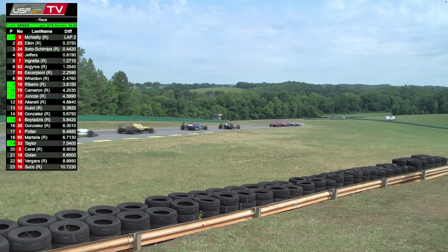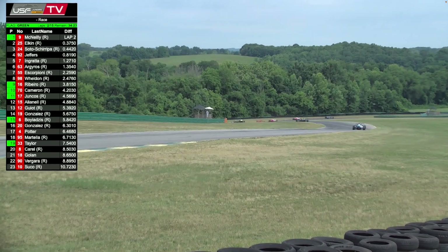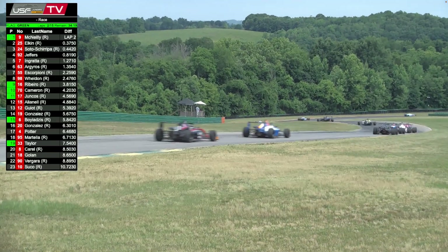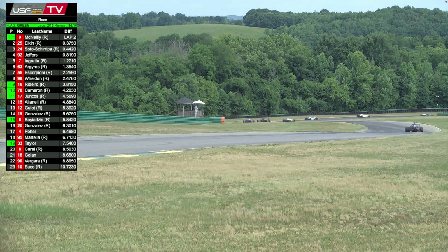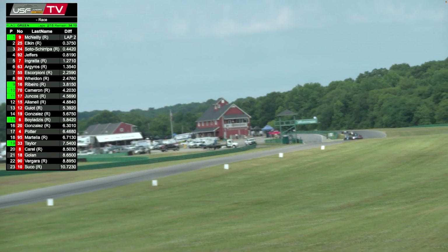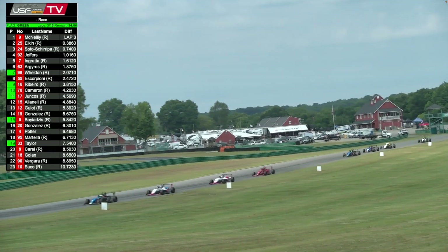Rounds six, seven, and eight here this weekend. From here we go to Mid-Ohio, where the entire USF Pro Championships ladder will be on display — we'll have Juniors, F2000, and Pro 2000 all supporting the NTT IndyCar Series at Mid-Ohio. A doubleheader for USF Juniors there.